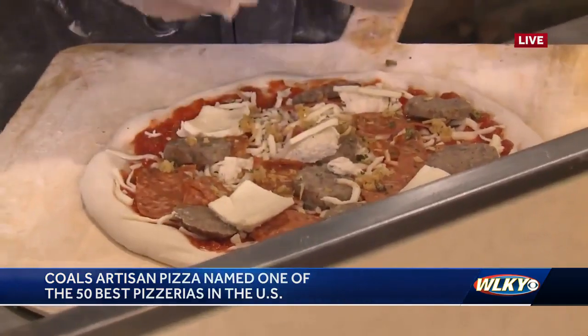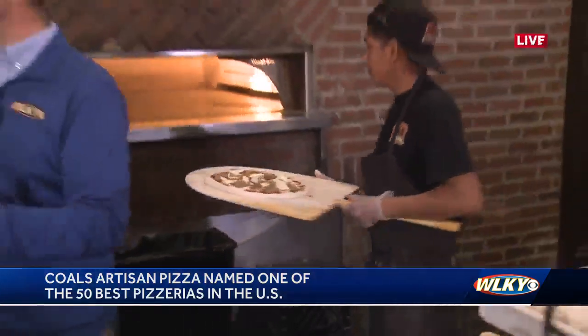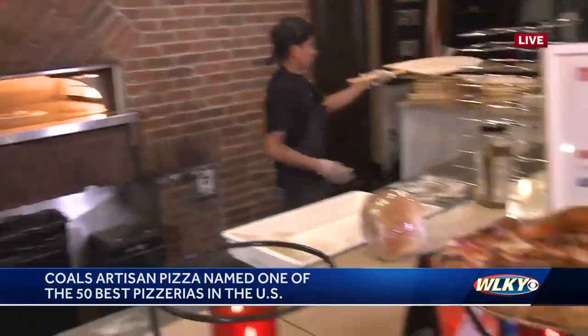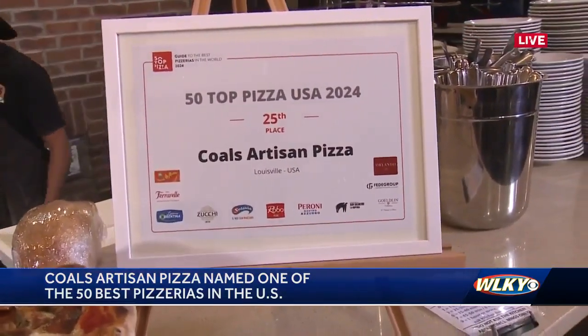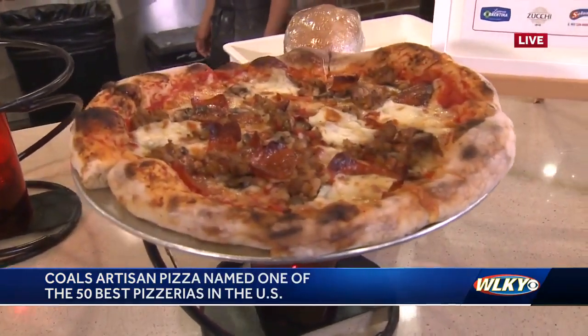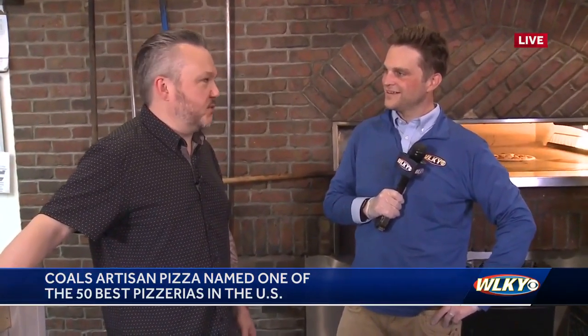Scott, 25th best pizzeria in the country — when you get that award, it's the fourth year in a row you've been on the list, and the second year in a row in the top 25. What does it mean to you and your staff to have this kind of honor? Yeah, it's a point of pride. From the whole staff, from the kitchen to the front of house, we can all wear that honor and be proud of what we're doing. It's not just 'I gotta go work at the restaurant again today' — it's 'I gotta go work at the 25th best pizzeria in the country.'